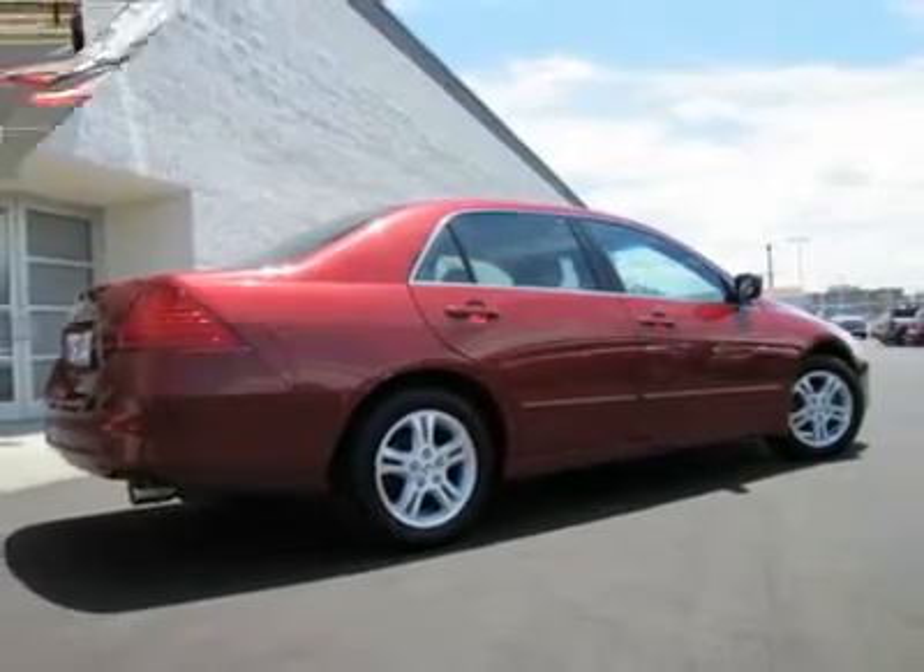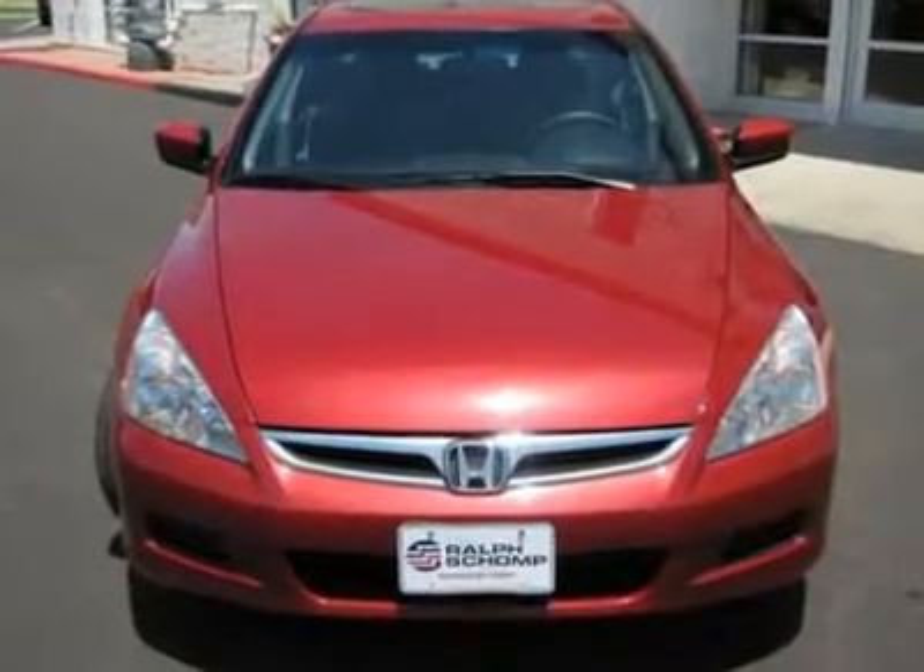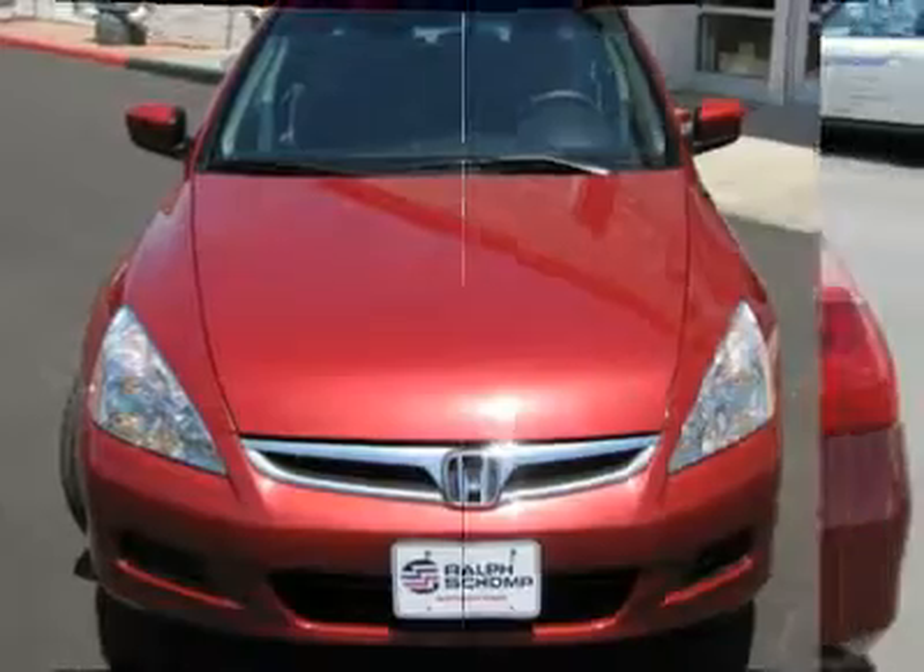Delivers high levels of quality and performance and ranks at the top of class among mid-size, medium-priced cars.